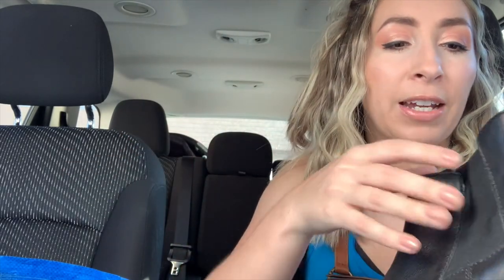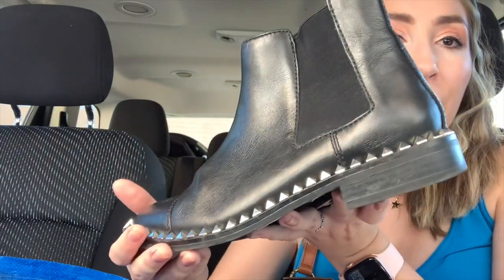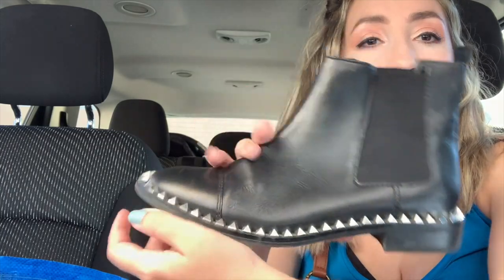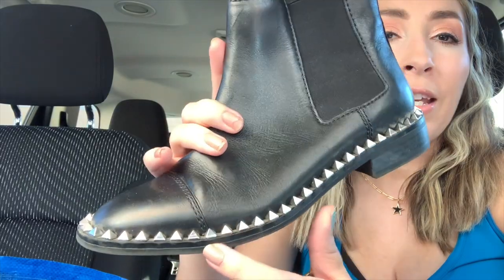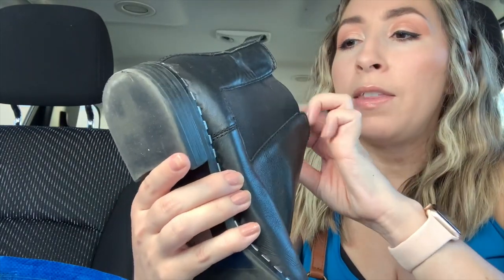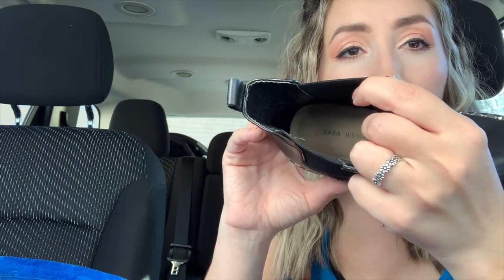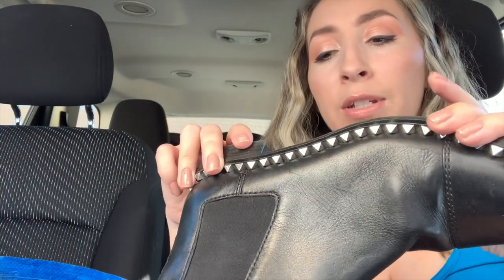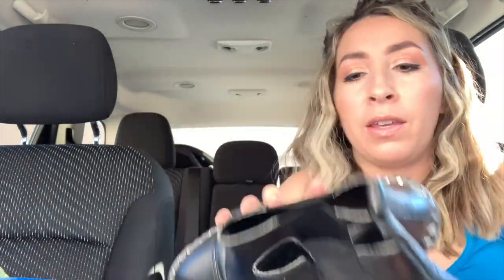Next up I have a pair of boots — I'm trying to pick up more boots since we're moving into the fall. This pair is adorable — they're like a black leather Chelsea-style boot. I always do well with the Chelsea-style leather booties, but I love how this one has a little accent around the edge with small studs/spikes all the way around. These are Zara Woman. They're a size 37, so probably fit a women's six and a half to seven. I bought them for $13.99 plus the discount.